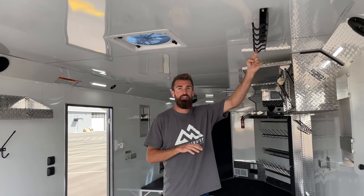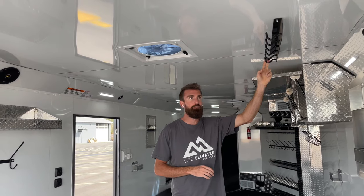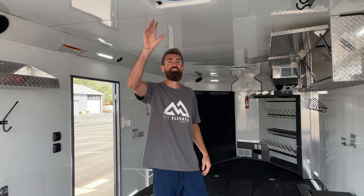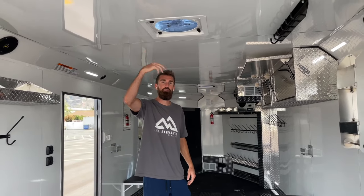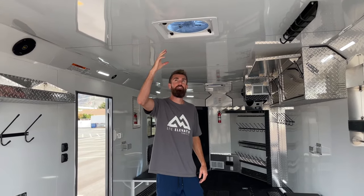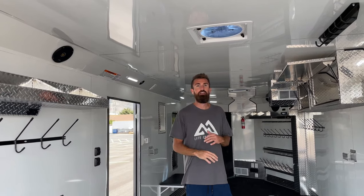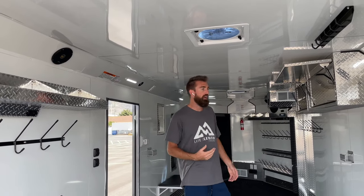Everybody's moving to onesies - they're the rage, they're awesome. In order to dry your onesie, you've got to hang it higher off the floor, so we put in a new onesie rack to hang up all your onesies. An option is this high-power vent - it's reversible in direction, has three speeds, and moves a lot of air, so when you're drying your stuff out and pulling moisture out of the trailer, you can really get everything super dry.